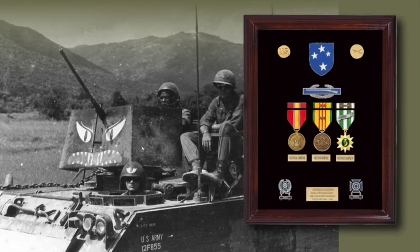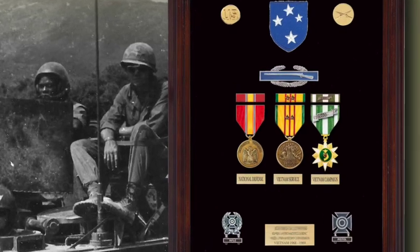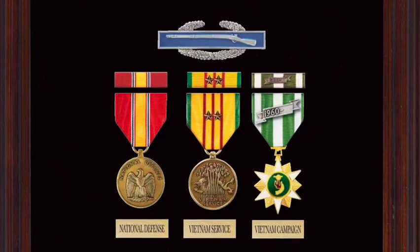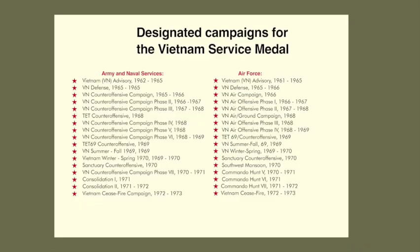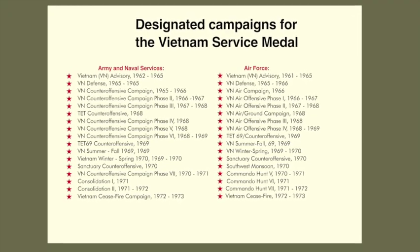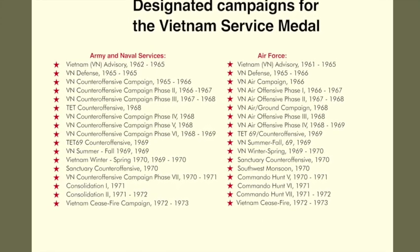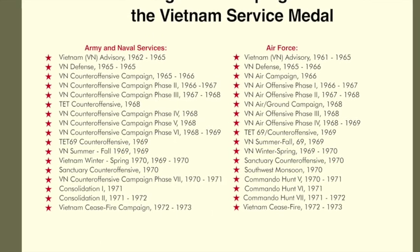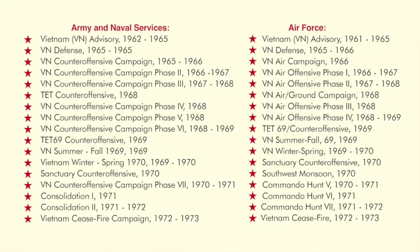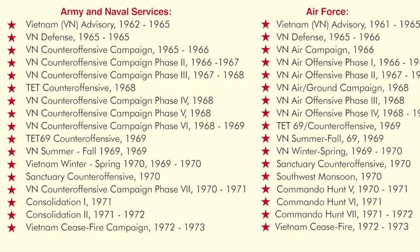After six months' service in Vietnam, the soldier would be authorized the Vietnamese Campaign Medal. It was also authorized for those who were wounded and evacuated before six months, or those killed in action. The Army designated 17 different campaigns for the Vietnam Service Medal, the first beginning in March of 1962 and the last ending in January of 1973. The Army and Naval Services used the same 17 campaigns, however the Air Force designated their 17 campaigns with different names because they had air campaigns.